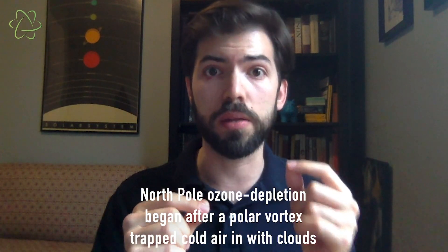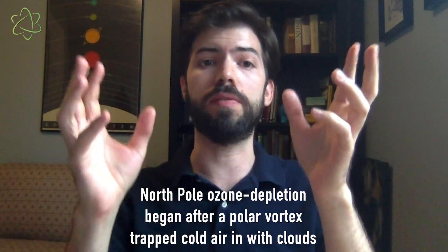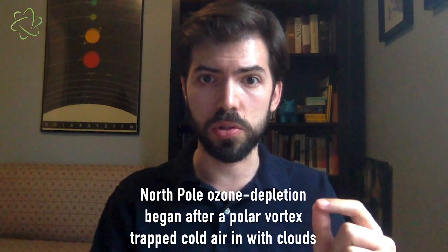Right now it's springtime in the northern hemisphere, and there's a polar vortex happening right now. This year's vortex is more stable than usual, which means it's holding more cold air in place over the North Pole than usual, and that's leading to more of these high-altitude clouds than we usually see there.